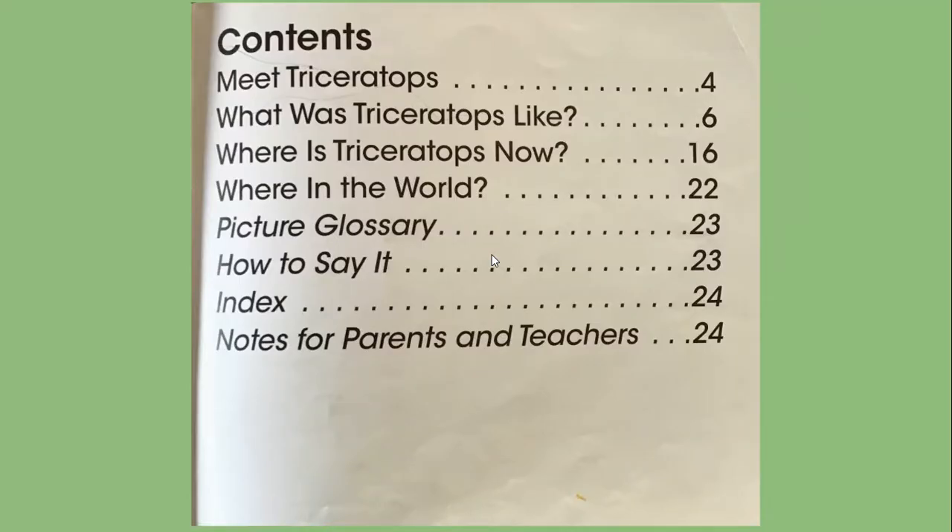This is the contents page. This tells us what page we'll find different bits of information. Meeting Triceratops on page 4. What was the Triceratops like? Page 6. Where is Triceratops now? Page 16. Where in the world? Page 22. A picture glossary on page 23 and how to say it. And on page 24 we'll find the index and notes for parents and teachers.